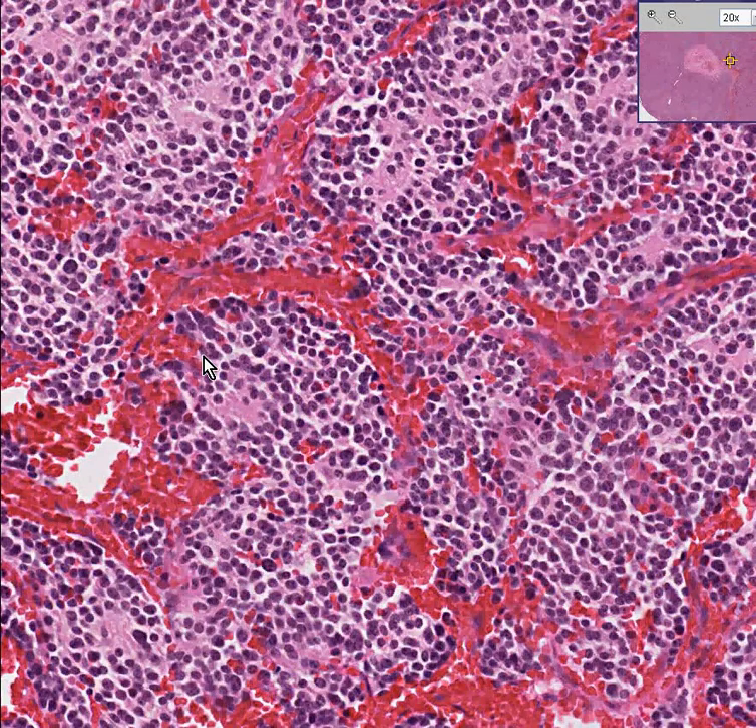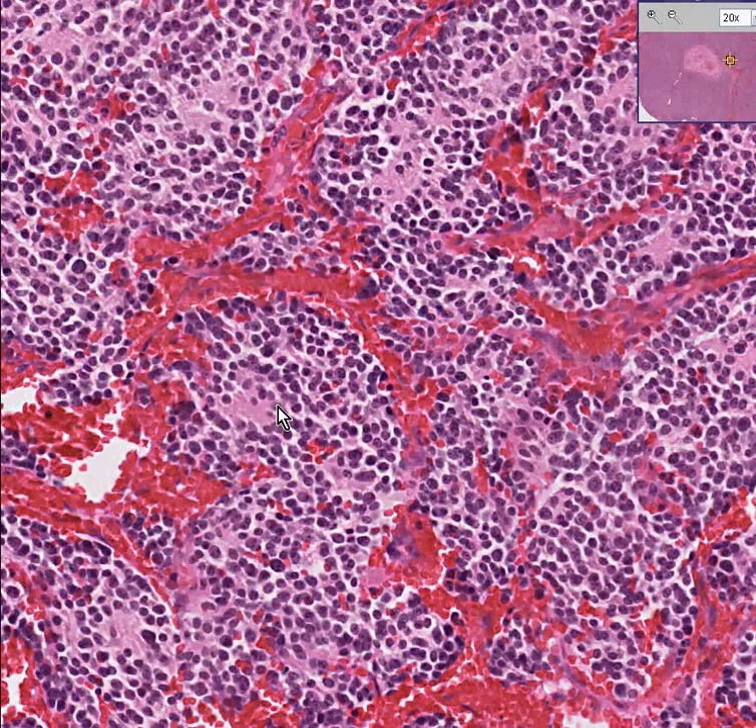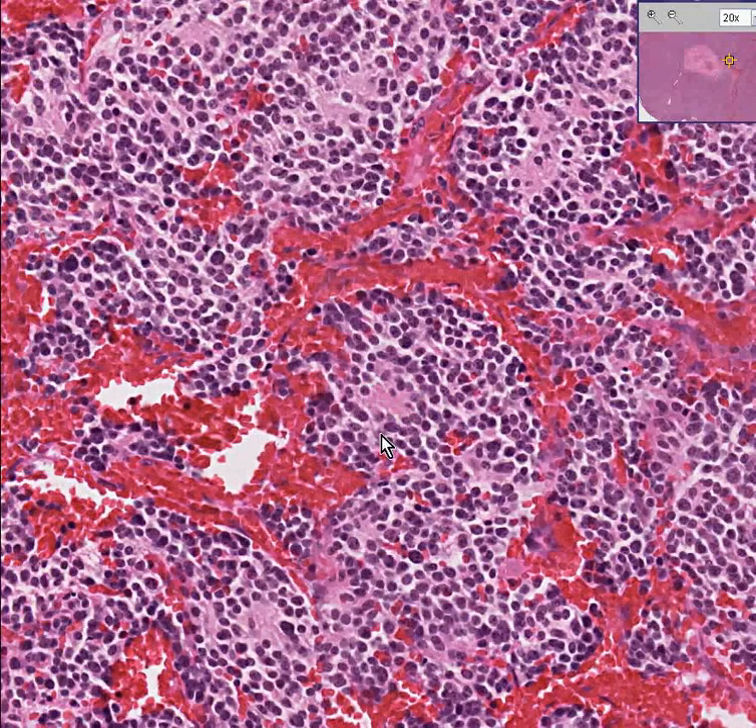Neuroblastomas are extremely common malignancies — and they're all malignant — of childhood. It's one of the most common solid tumors of childhood. It may not be the most common; perhaps Wilms tumor is a little more common, but it's right up there. The key feature to remember is this rosette pattern, because if you see a tumor with a lot of them and the cells just look like small, round, unexciting cells, you're probably dealing with a neuroblastoma, which is a malignant tumor of the adrenal medulla. It's one of the neuroendocrine tumors.